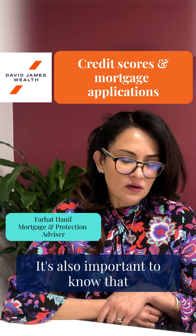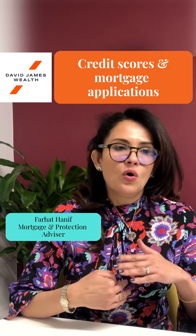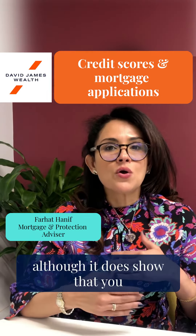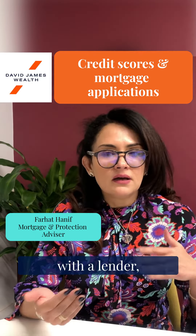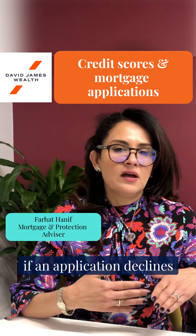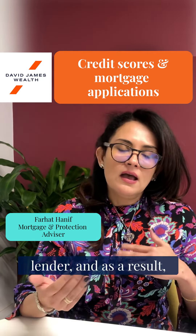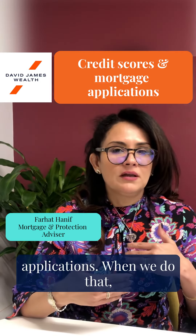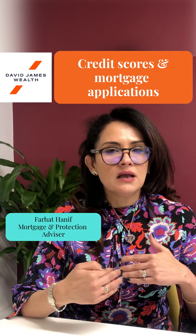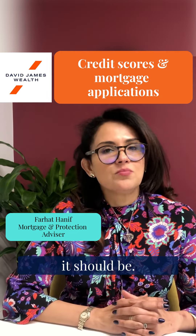It's also important to know that if your mortgage application is declined, please don't worry. What happens on your credit report is: although it does show that you've made an application with a lender, it doesn't record that the application was declined. If an application is declined with one lender, we could take it to another lender, and as a result we might be making multiple applications. When we do that, your credit score can come down temporarily, but once your mortgage application process has finished, it will go back up to where it should be.